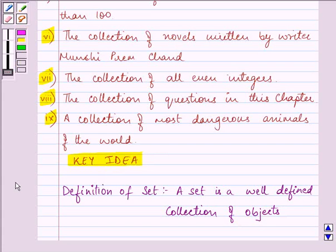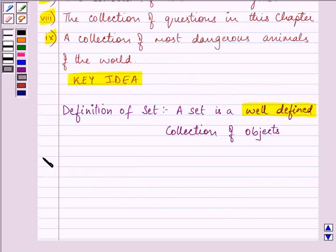The main thing that needs to be focused is that the set should be well-defined. So let us proceed on with our solution.